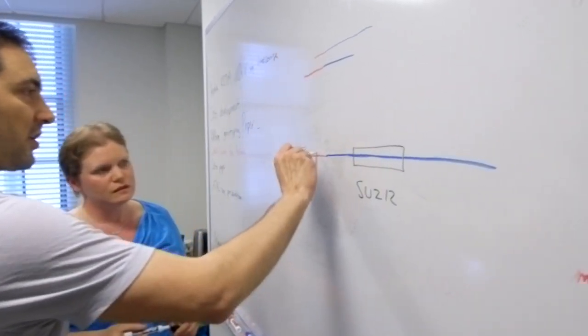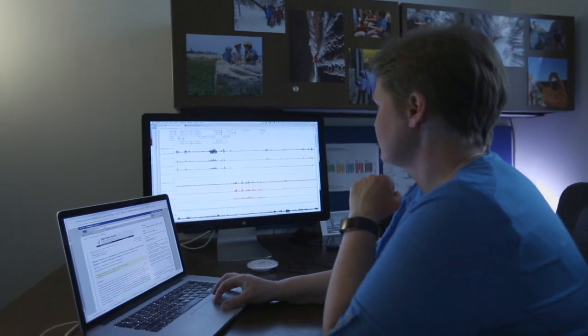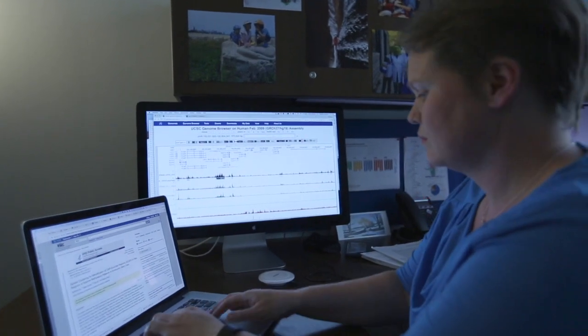And that gives us insight into what functions, what molecular processes were going on in the cell at the time of that drug treatment or that disease. My research accelerates the research of everybody else in the department.